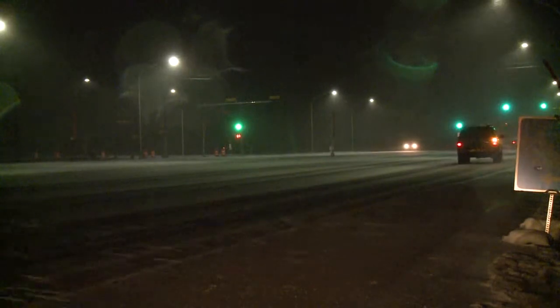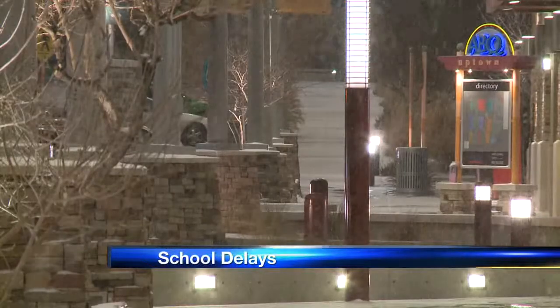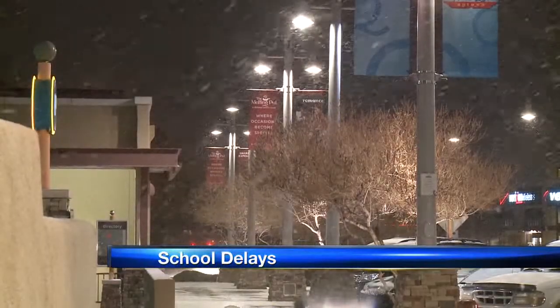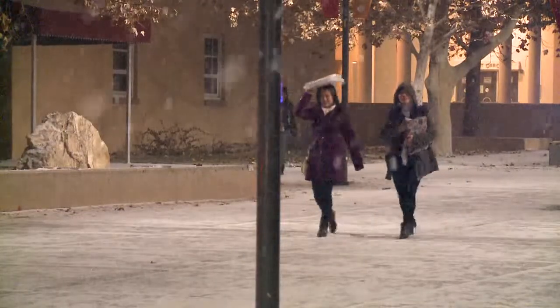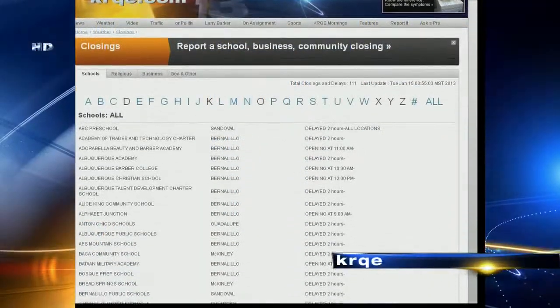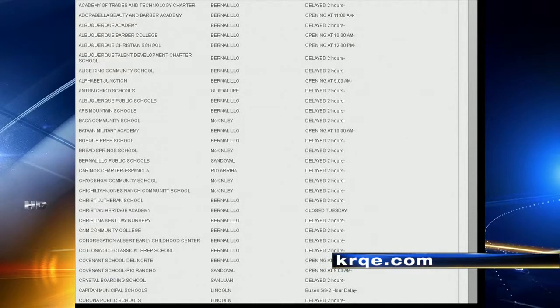All Albuquerque public schools are on a two-hour delay this morning. The storm swept through the state yesterday and left behind snow-packed and icy roads. APS says it's just too dangerous for all the school buses to get out there, or for parents to bring their kids in during the early morning hours when those roads are slick. You can find all those delays for all around the state running at the bottom of your screen and on our website, krqe.com, right on the homepage — just look under closings and delays.